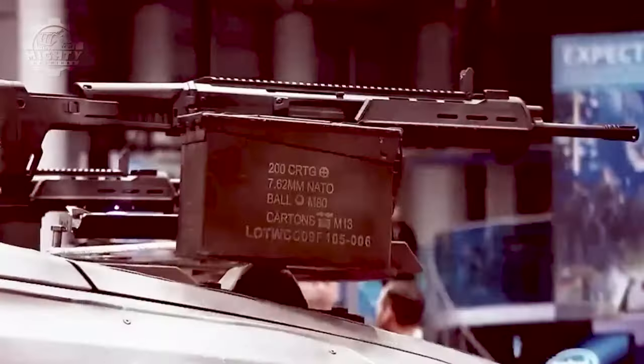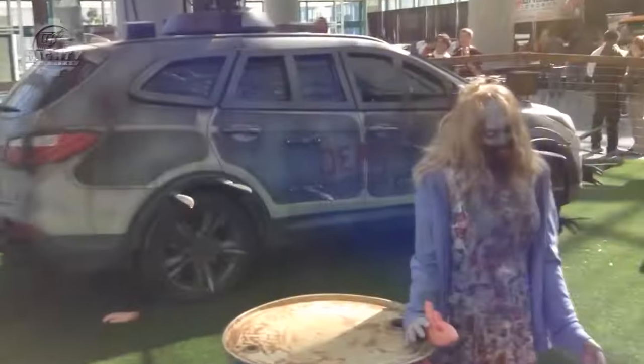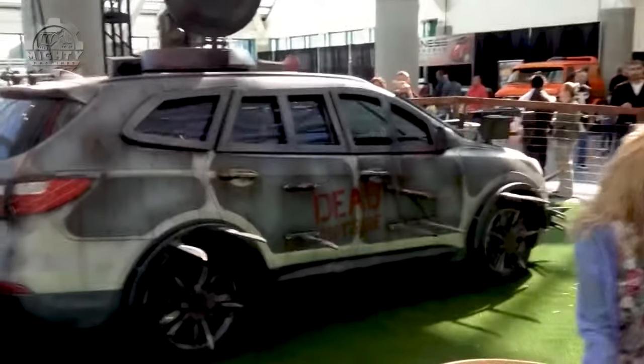Fans of the Walking Dead series will find the car to be the ideal crossover. The modified Hyundai Tucson has everything you need to survive a zombie apocalypse, from reinforced windows and spiked tires to a roof hatch for shooting zombies.